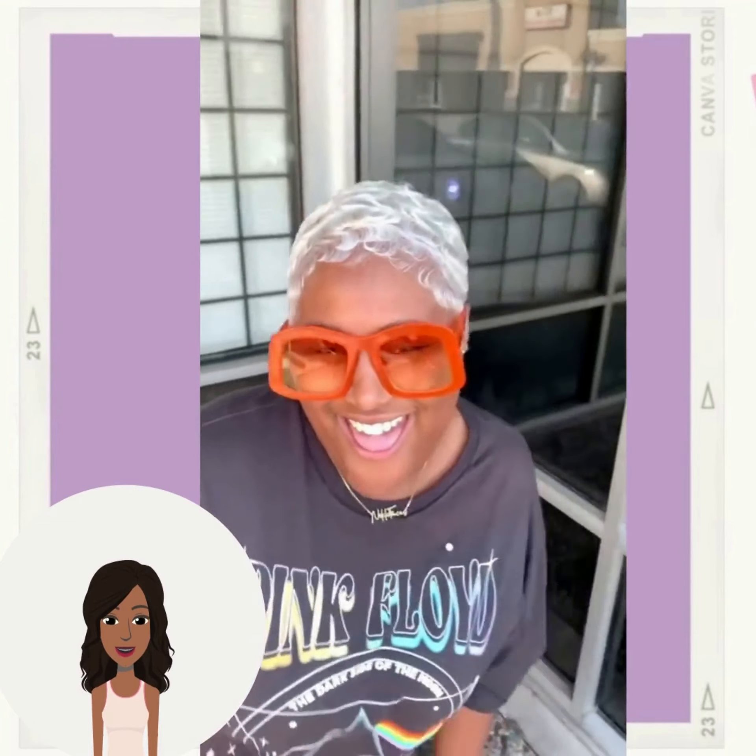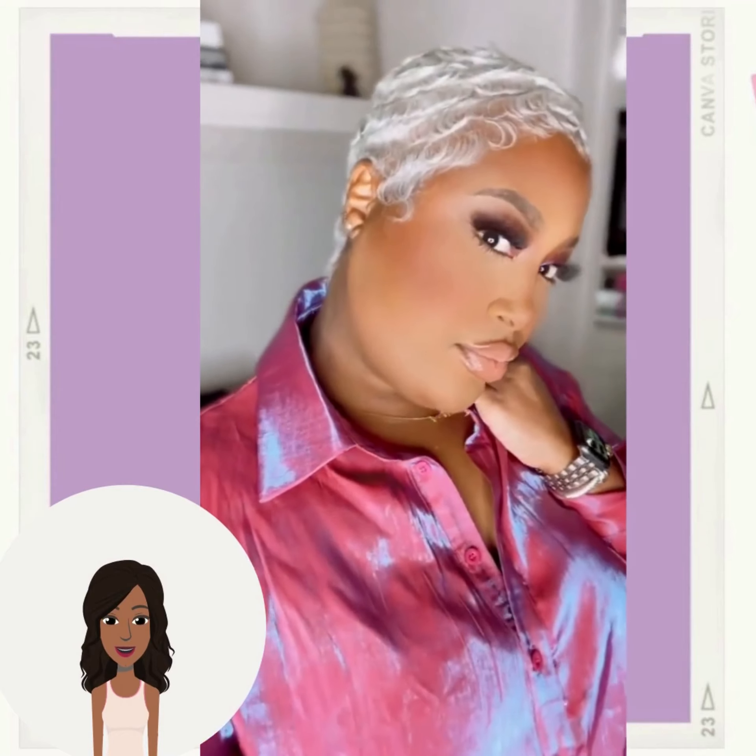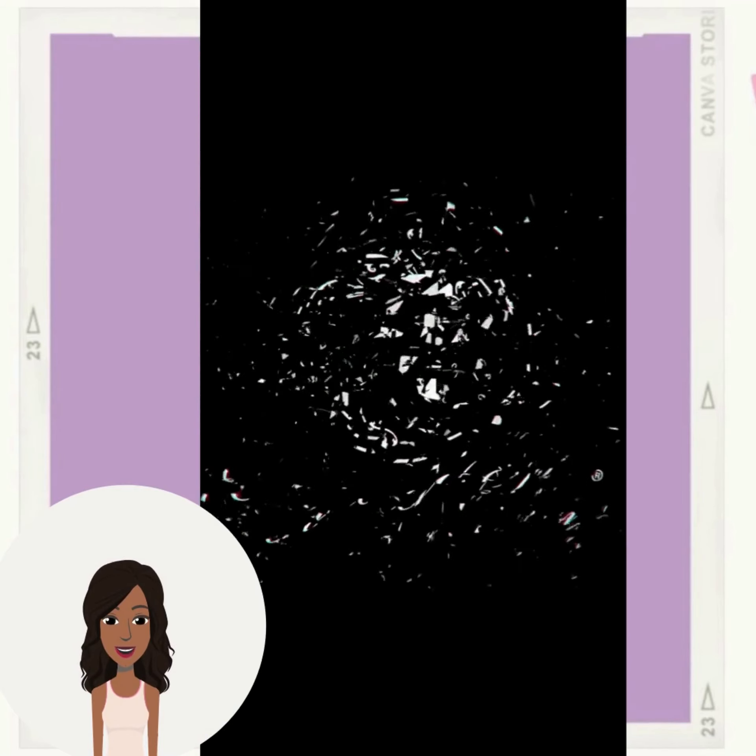Now if you guys feel inspired by any of these hairstyles within today's video, don't forget to give it a big thumbs up and of course hit that subscribe button so that you can stay up to date on all the latest and hottest black hair trends.